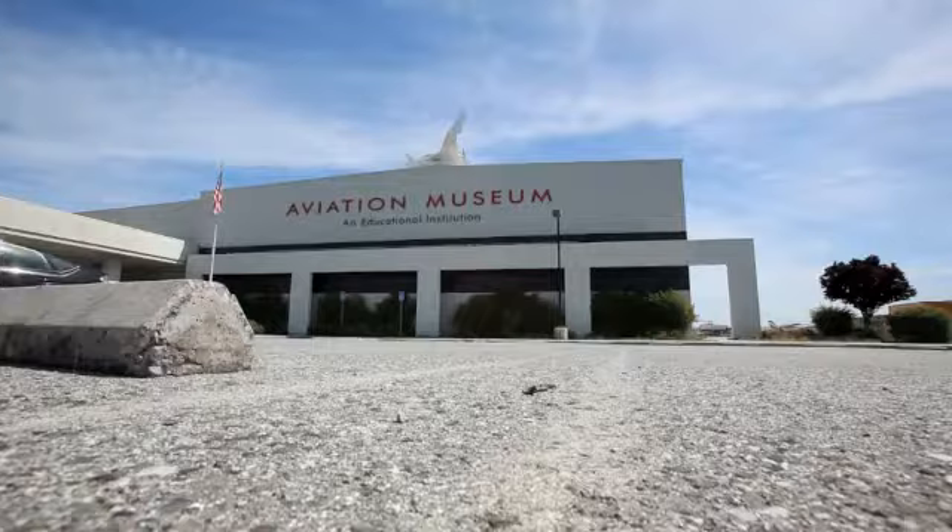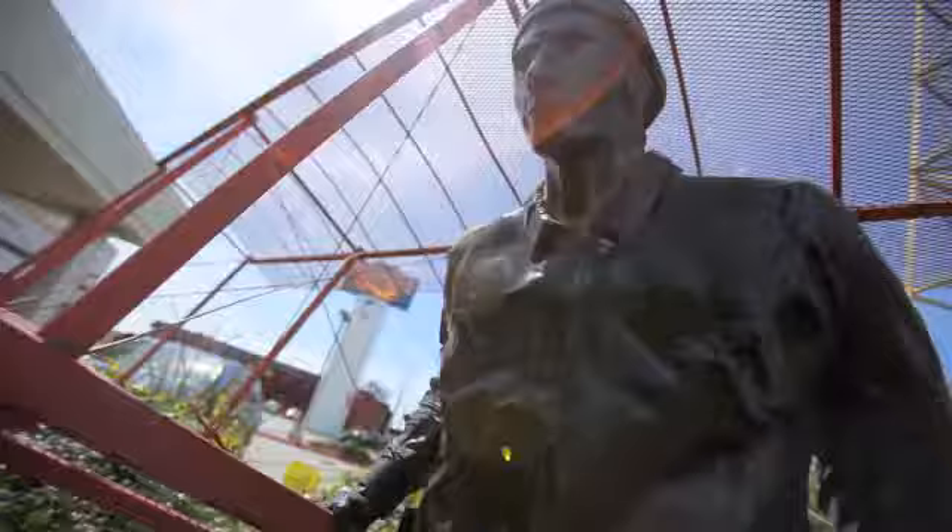We went to the Hiller Air and Space Museum located in San Carlos, California, to take a look at a full-sized replica of the Wright Brothers' plane. As you know, the Wright Brothers' airplane was the first plane to ever take flight. We met up with tour guide Matthew Mintz, who gave us more information about the plane.